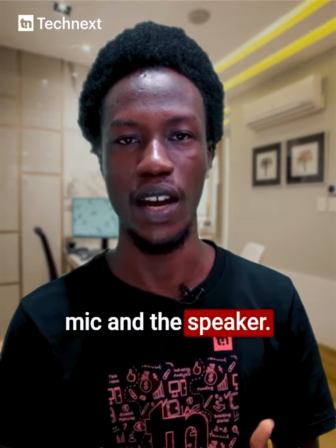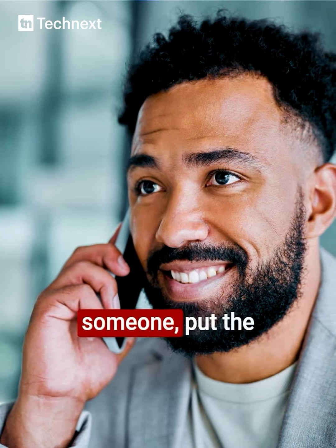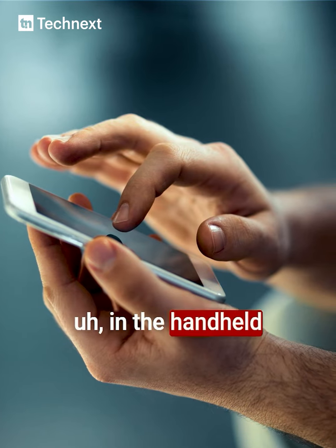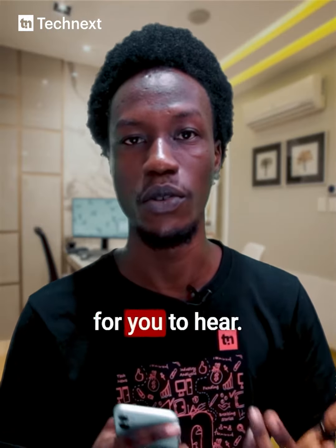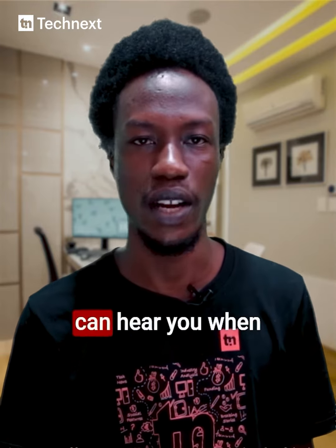Number four, you want to check the mic and the speaker. One thing you want to do is make a call — put a SIM inside, call someone, put the phone on speaker or in handheld mode, and listen to see if it is clear enough for you to hear and if the other person can hear you. You don't want to buy a device where no one can hear you when you call.